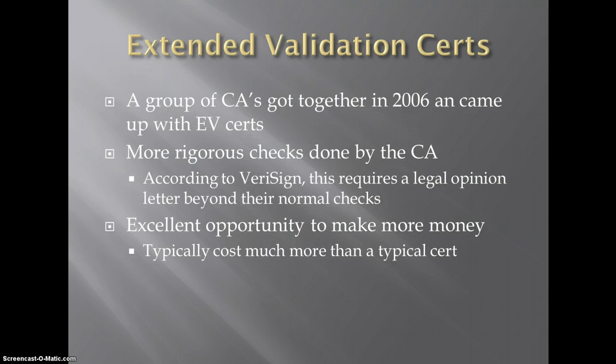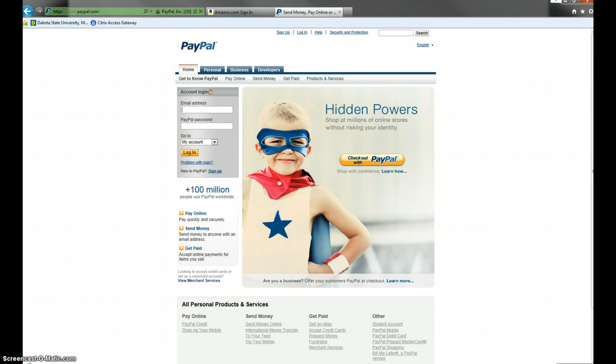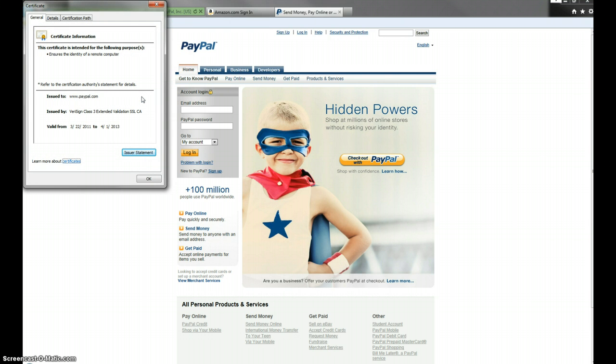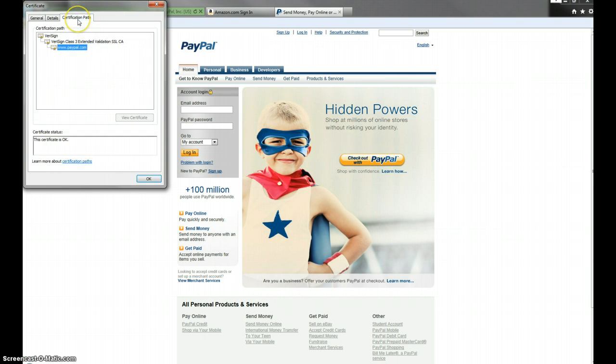It seems a little underhanded, but we can go into the browsers and take a look at an extended validation cert. Going to PayPal in IE — here's the difference: we've got the green address bar now. That's telling us there is an extended validation cert. PayPal paid a little more, jumped through the hoops, got the certificate, and now the address bar is green. Other than that, there's really no difference. We can look at the cert and there's not a lot to tell us it's an EV cert other than the issuing server being called the Extended Validation SSLCA.